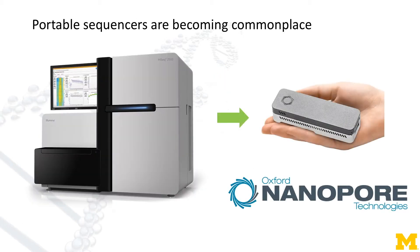Also, you no longer have to use huge instruments for sequencing because portable sequencers are becoming common. To get genetic data, first you produce reads using instruments.